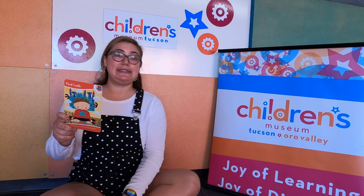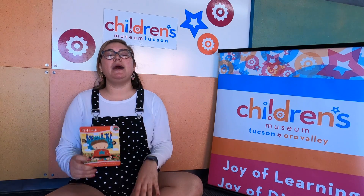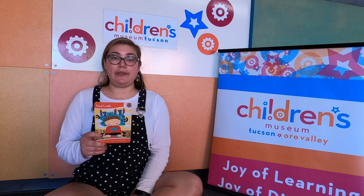Let's go ahead and sit in crisscross applesauce or up on knees in mountain pose. We want to make sure that our back is straight but our body is nice and relaxed. Let's go ahead and start with three deep breaths. Here we go!